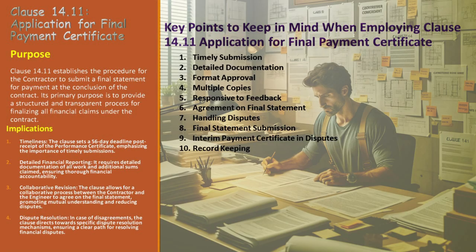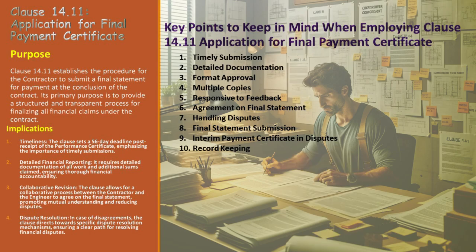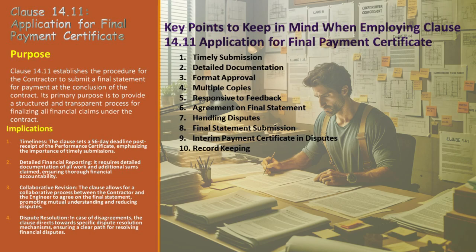As Alex navigates the complexities of Clause 14.11, let's highlight the key points for a seamless final payment certificate process. Timely submission is paramount — Alex has precisely 56 days from receipt of the performance certificate to submit the draft final statement, a deadline he cannot afford to miss. Detailed documentation is the next critical step: every piece of work done under the contract, along with any additional sums claimed, must be meticulously detailed. Format approval is often overlooked but equally crucial — Alex ensures the statement's format aligns with what Jordan, the engineer, has approved, preventing potential delays in the review process.